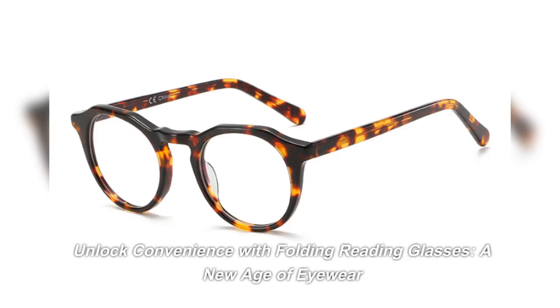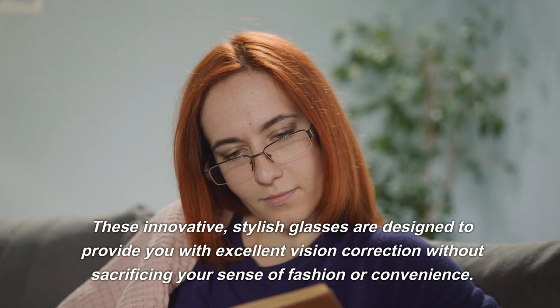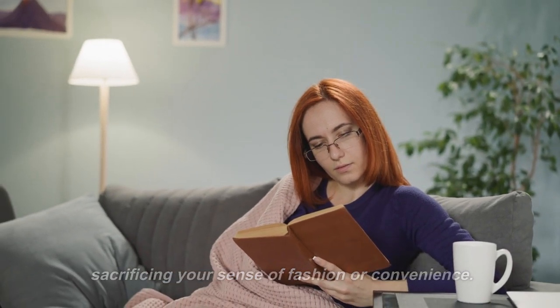Unlock convenience with folding reading glasses — a new age of eyewear. These innovative, stylish glasses are designed to provide you with excellent vision correction without sacrificing your sense of fashion or convenience.